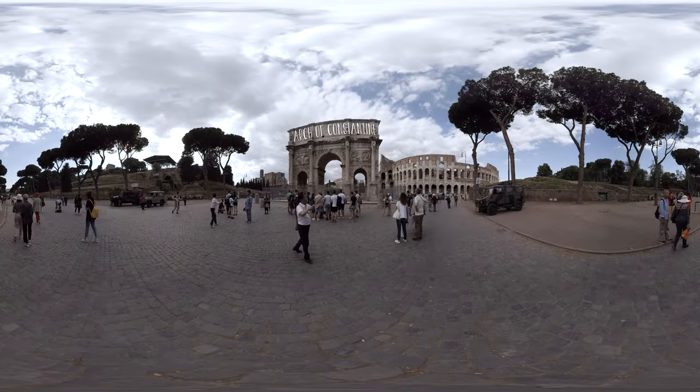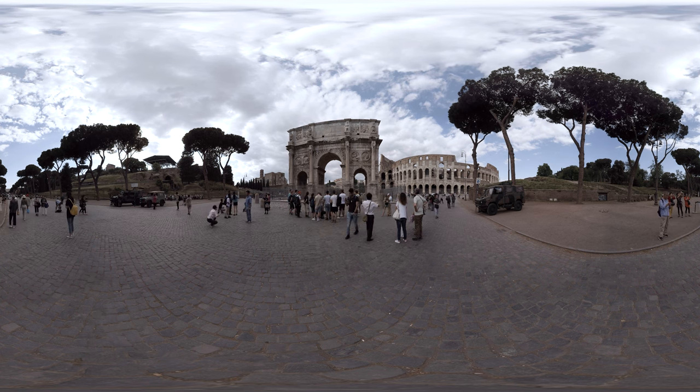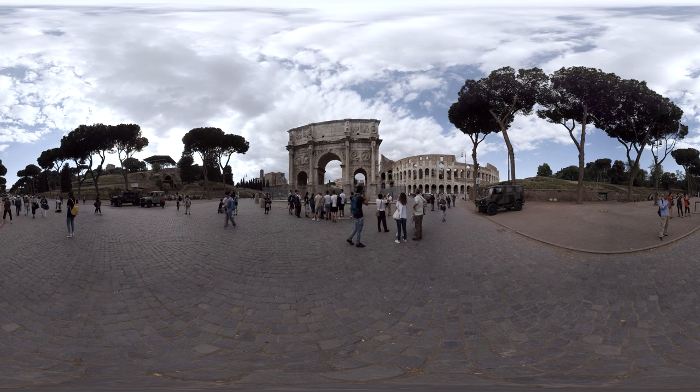Just a few steps away from the Colosseum stands a richly decorated arch. It was a gift to Emperor Constantine by the Roman Senate.